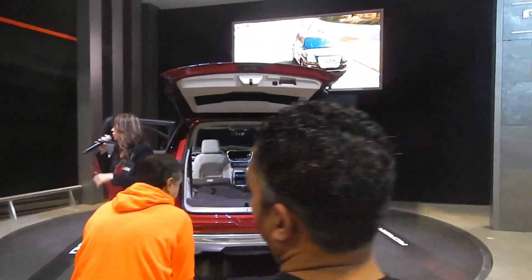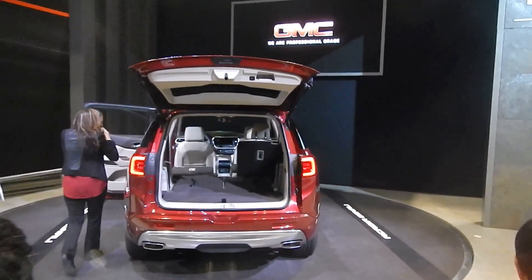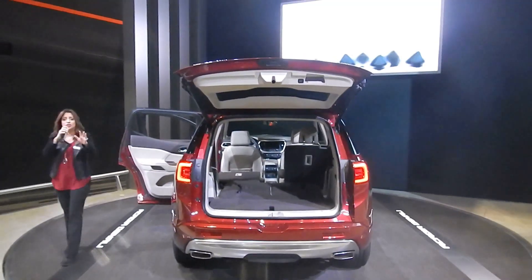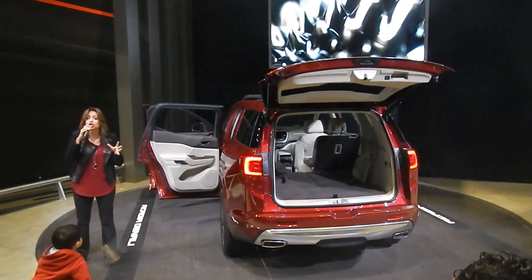Even if you're almost 7 feet tall, you'll very nicely fit in that third row. With the Denali's — I don't know if you know our Denali's, but we've been making Denali's here since 1999. And it's our ultimate expression of sophistication and luxury in our lineup.